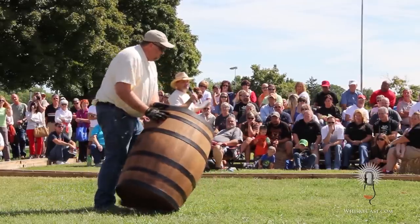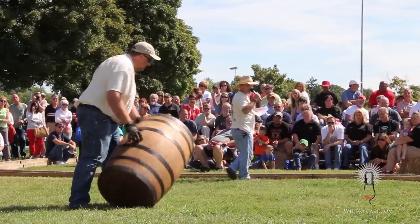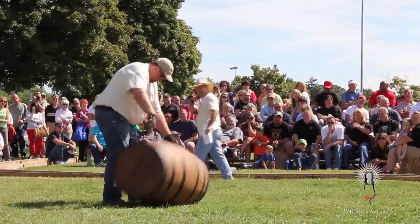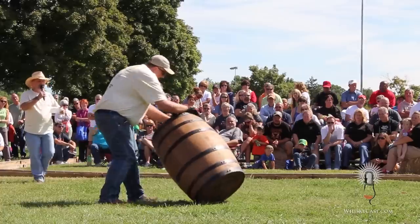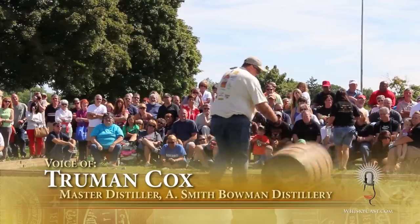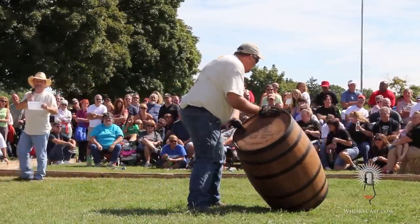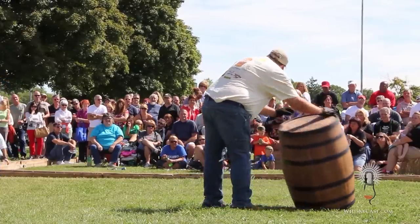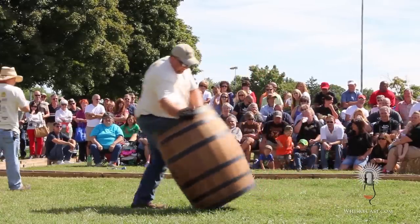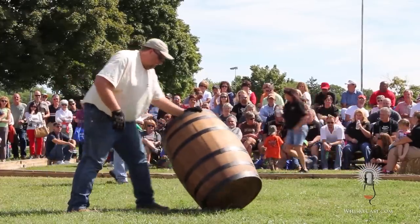Truman Cox learned barrel dancing at Kentucky's Buffalo Trace Distillery. The tradition started because barrels would come in and all have to be graded. Rather than sitting them down and rolling them — which took a lot of space — the guys would flip them over and keep as small a footprint as possible while checking the whole barrel. It turned into a competition and just grew from there. Tony Roberts calls the tune: 'Bow to your left... circle the lady, circle the gent — isn't that barrel pretty with the staves all bent!'